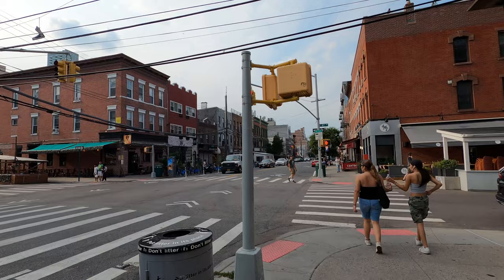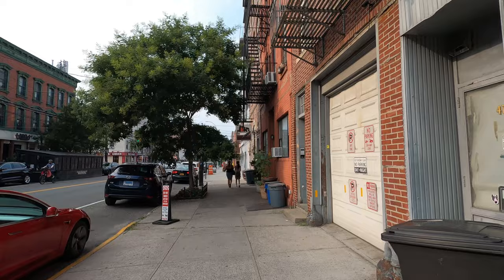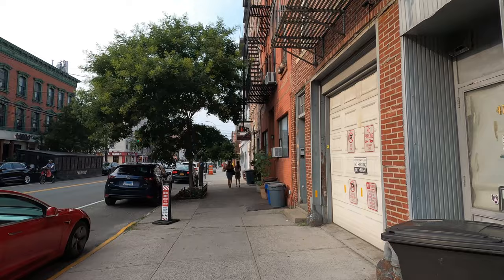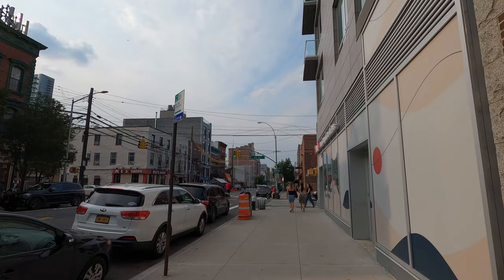They've got an Italian restaurant over here where you can get pizza, and there's even a backyard I saw from a distance. Like I said, this is a main street but it has a much more chilled vibe than other neighborhoods in Queens or New York City.